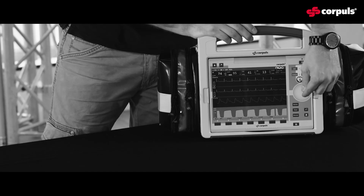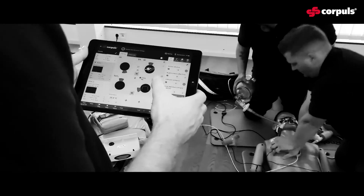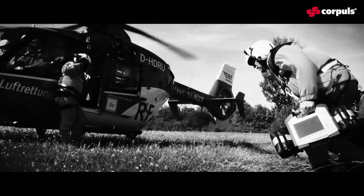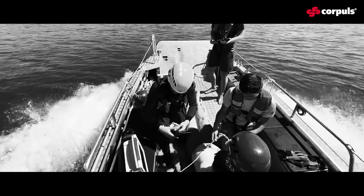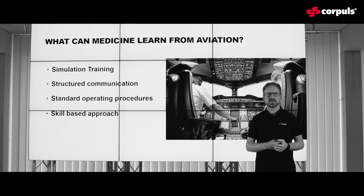Finally, in addition to our portfolio, which has not existed before, I believe this is a big advantage. A skill-based approach is important to train the right treatment in priorities — nothing gets forgotten.